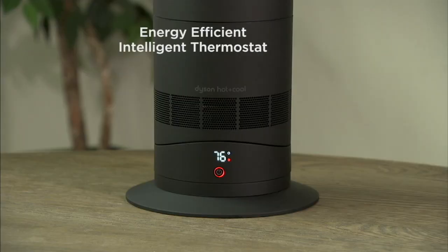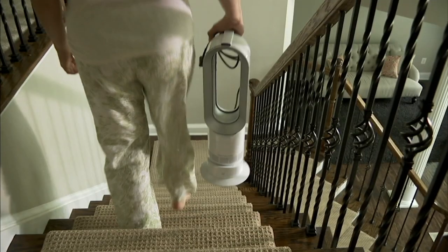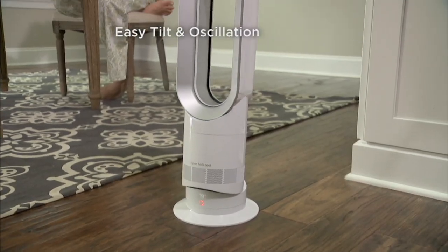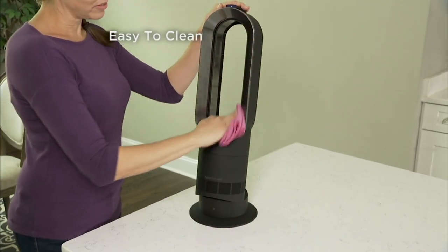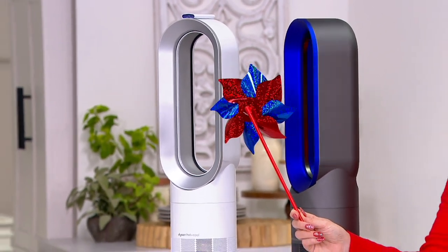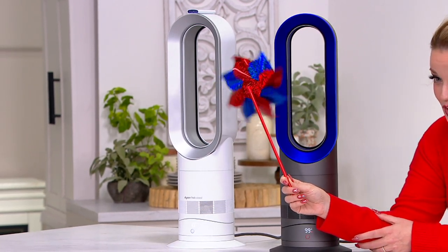This one comes with an energy-efficient thermostat. If 77 degrees is what you want, it will only run until your room reaches that desired temperature — very efficient. You can set it anywhere up to 99 degrees, so it's very customizable. It's the lightest they make at less than 6 pounds. It has a tilt function and an oscillating feature. There are no fast-spinning blades, which is great as a pet owner and with kids, and it's simple and easy to keep clean — just wipe it down. I have the AM05, and the AM09 is 75% quieter.